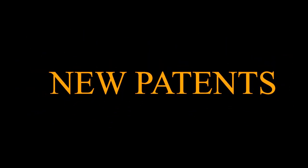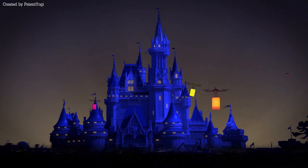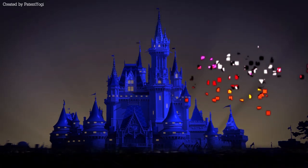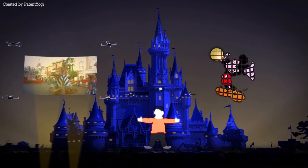On the other hand, new patents reveal technology much before it enters the market. Disney patented drones for entertainment shows at Disneyland, and they will use this technology within the next one to two years.